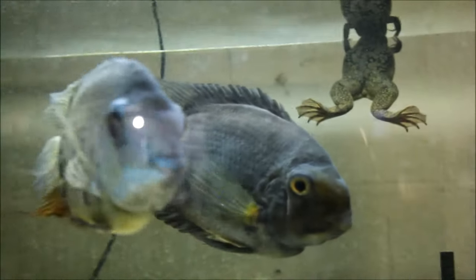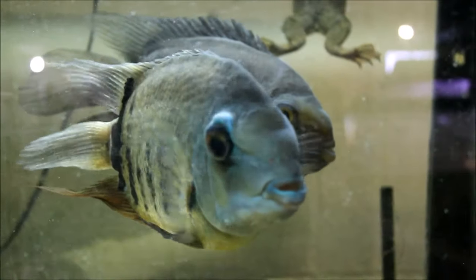Over here, another new addition — an African clawed frog, a big fat one, probably a female. So far so good on getting along with the fish — that's my big concern, but they don't bother her and she doesn't bother them.